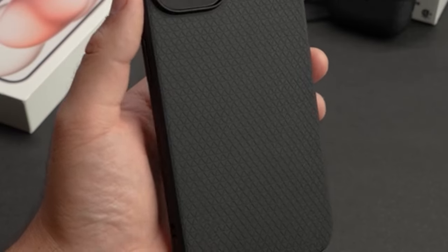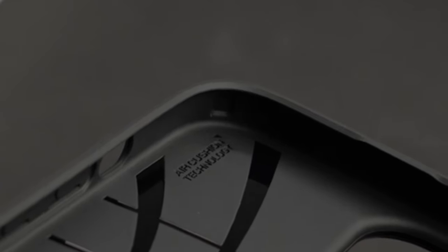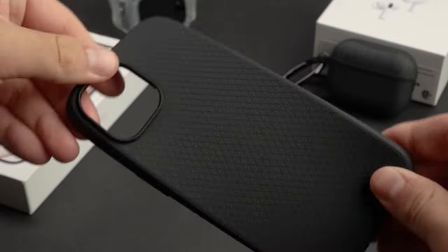Hi, what's up everyone! In this video, we are going to talk about the top best cases for iPhone 15 Plus — an ultimate collection you can buy on Amazon.